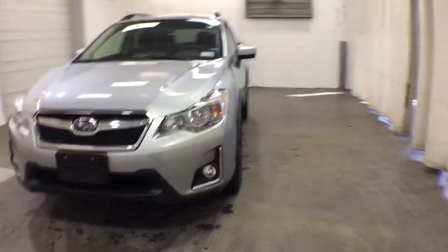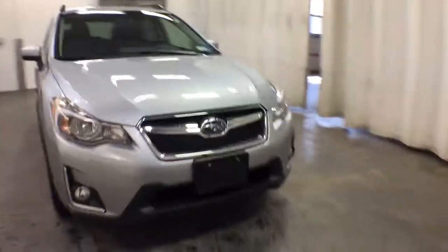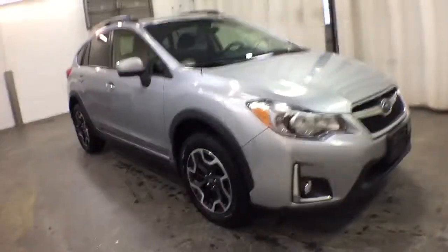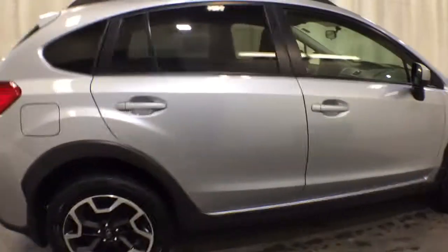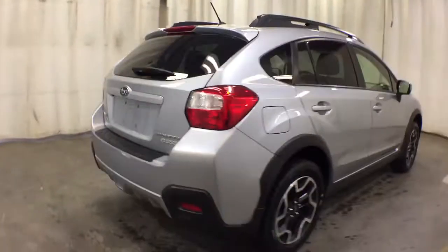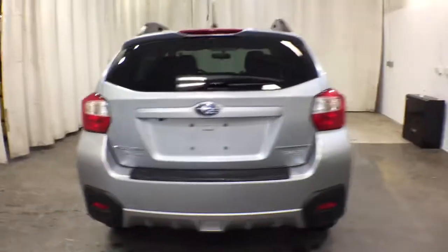Looking for your dream car? It could be the 2016 Subaru Crosstrek. This vehicle is an outstanding buy with fewer than 5,000 miles on the odometer. This ruggedly styled Crosstrek delivers peace of mind wherever the road may lead, from its all-weather capability to its high marks for safety. This compact crossover inspires confidence.